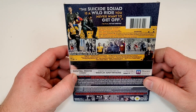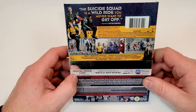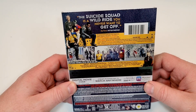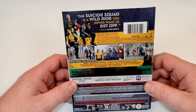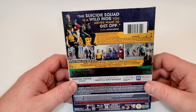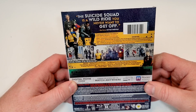This Suicide Squad is a wild ride you'd never want to get off. The government sends the most dangerous supervillains in the world — Bloodsport, Peacemaker, King Shark, Harley Quinn, and others — to the remote enemy-infused island of Corto Maltese. Armed with high-tech weapons, they trek through the dangerous jungle on a search-and-destroy mission with only Colonel Rick Flag on the ground to make them behave. As always, one wrong move and they're dead — whether at the hands of the ultimate Kaiju, Starro the Conqueror, a teammate, or Waller himself. If anyone's laying down bets, the smart money is against them. All of them.